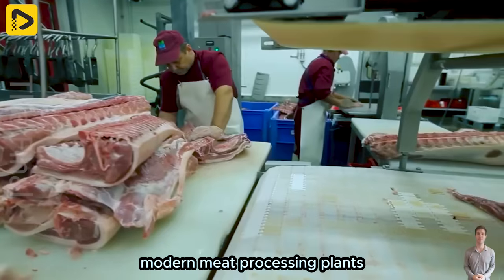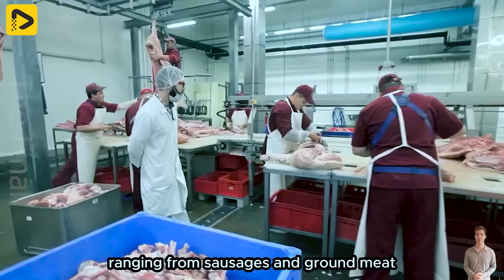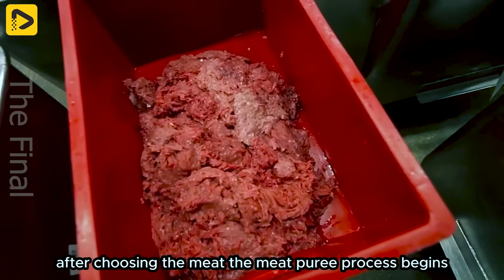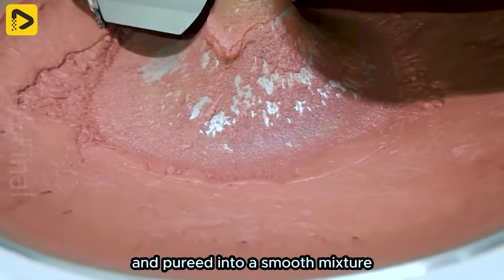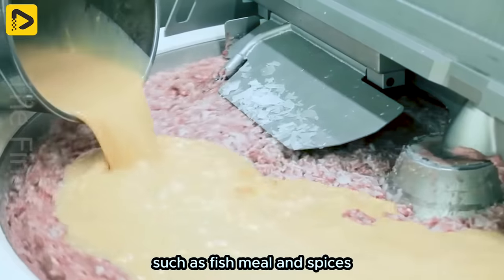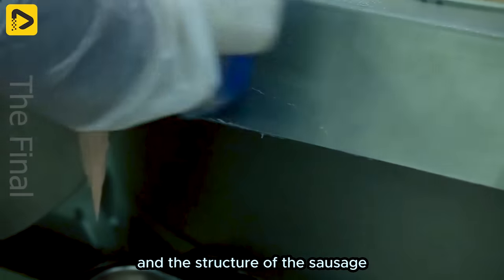Did you know that this modern meat processing plant can produce about 25 tonnes of meat per day, with more than 200 products ranging from sausages and ground meat to other meat specialities? After choosing the meat, the meat puree process begins. The meat is put into a blender and pureed into a smooth mixture. An important factor in sausage production is the use of various white powders, such as fish meal and spices, used to enhance flavor and the structure of the sausage.